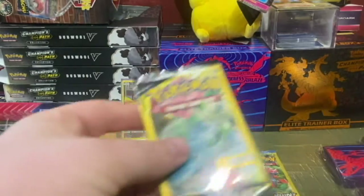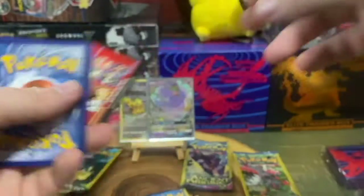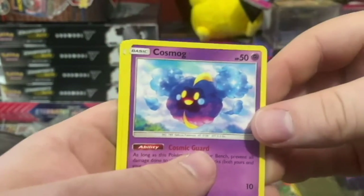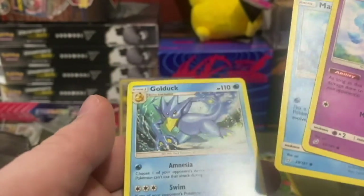We got Cosmog, Magikarp, and a Golduck. Some trash cards but alright.